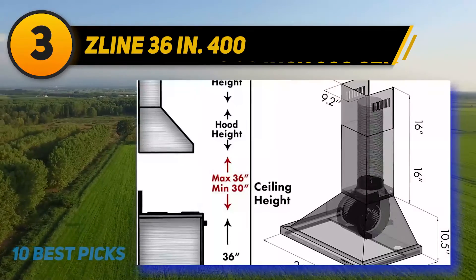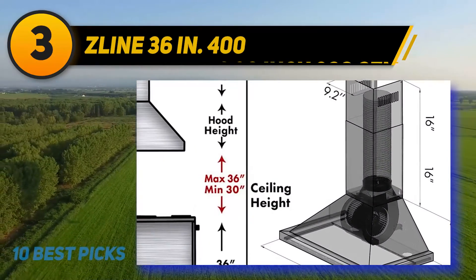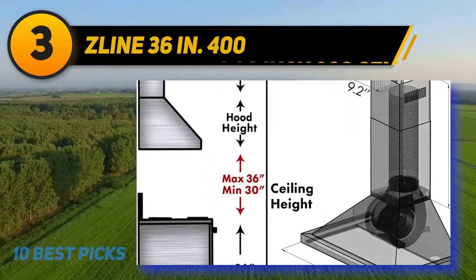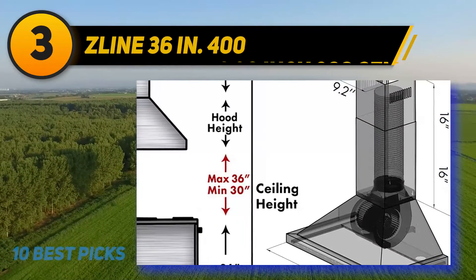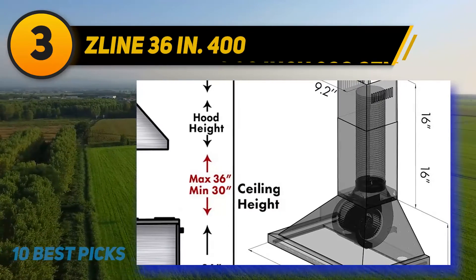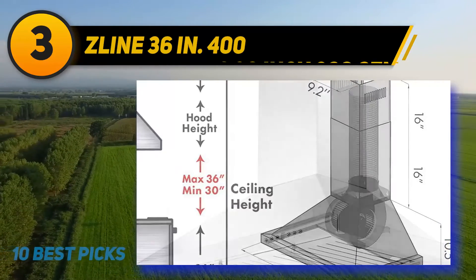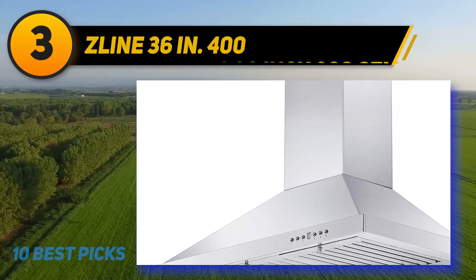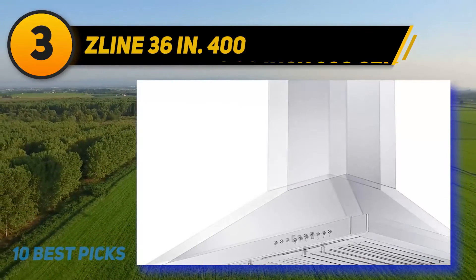There are two 16-inch telescoping chimney pieces fitting most ceilings from 8 to 9 feet regarding ceiling height requirements. In case your roof is lower than 8 feet or higher than 9 feet, please consider buying an additional chimney short kit and extensions. Lastly, the modern and compact look of stainless steel is a safe choice for all kitchen styles.